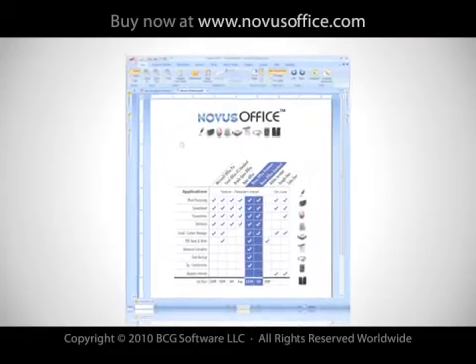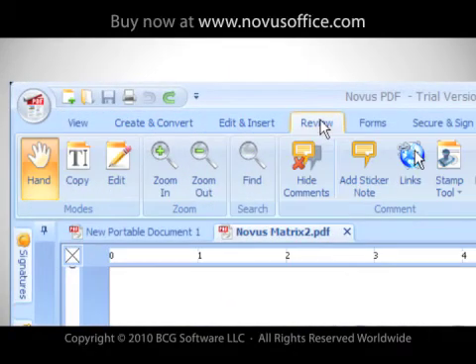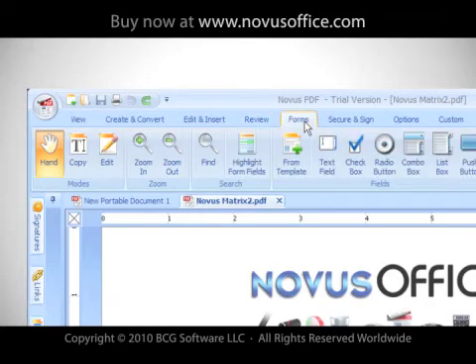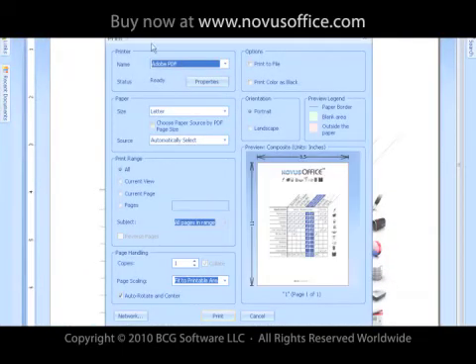Novus PDF Editor gives you full control over your PDF, from creation, editing, and review, to preparing and sharing with work groups and clients. You can mark up, add images, add shapes, create and fill in forms, and convert Novus Office or Microsoft files into a PDF.